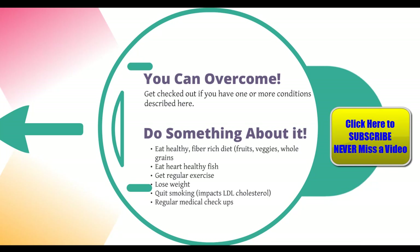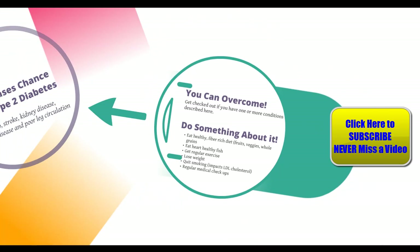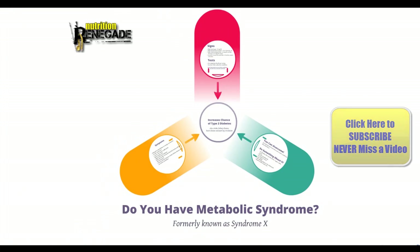That's metabolic syndrome — it used to be called Syndrome X. If your waist circumference is measuring greater than what we talked about, go get it checked. That's going to be the first step on the path to recovery. That's it for today. Take care, guys!